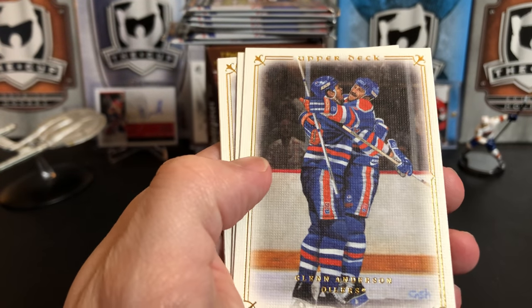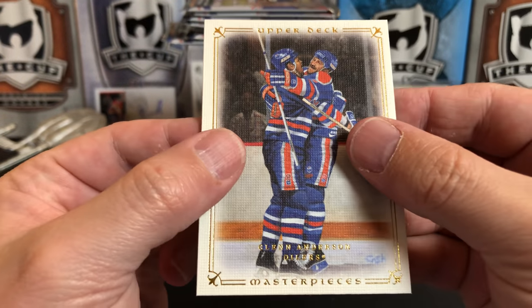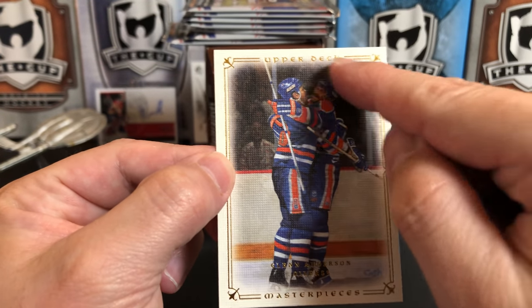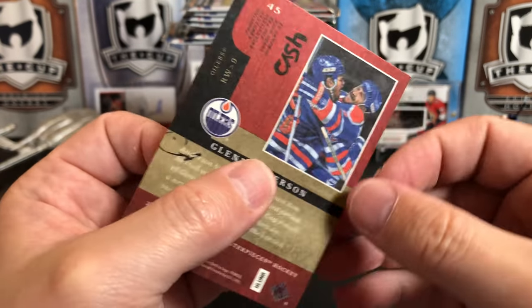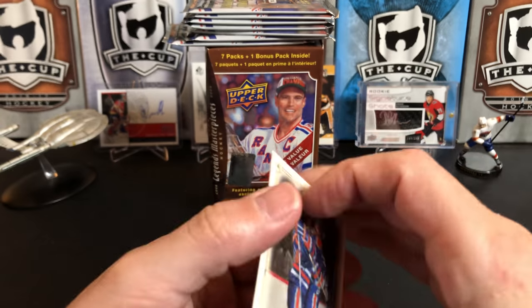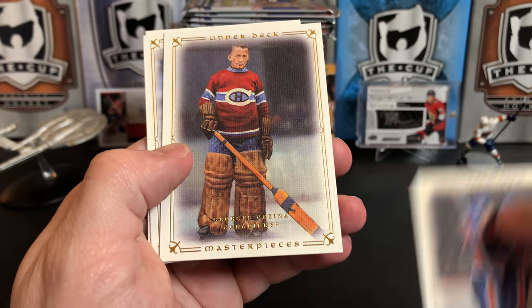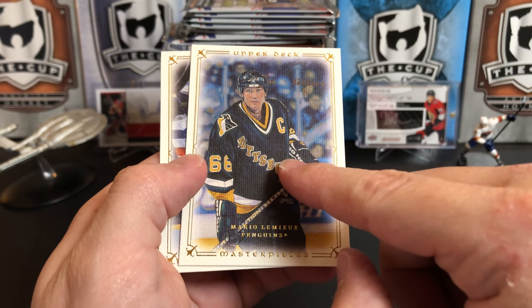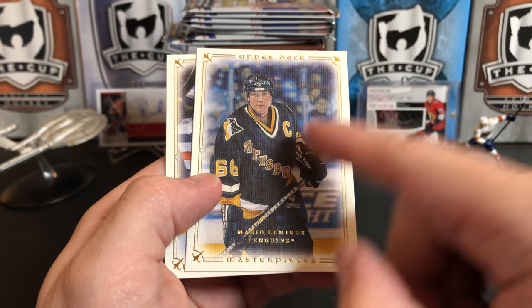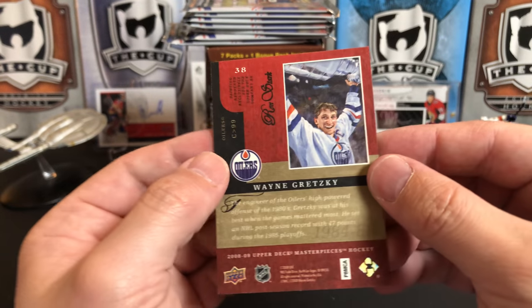These are kind of hard to see through the camera. There's Glenn Anderson for the Oilers. Taking a real quick look at these — just a great design with the gold foil embossed border and gold embossed names. On the back of the card they tell you who the artist was and give a little write-up about the player. Just gorgeous cards. So we've got Glenn Anderson, George Vezina, number 66 Mario Lemieux — there are multiple cards of certain players, two or three Lemieux cards in here — and a Wayne Gretzky with the Stanley Cup. That is a gorgeous card.